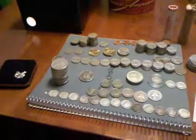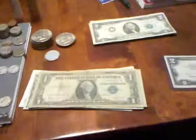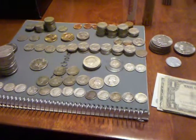That's my coin collection. I hope you guys enjoyed. Comment, rate, subscribe, and I hope to have more videos out for you guys. Thanks a lot, see ya.